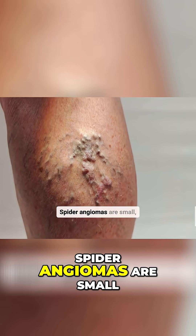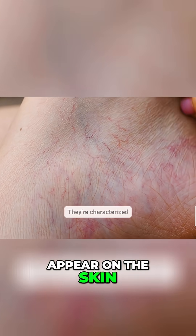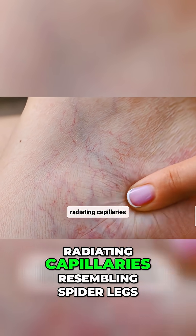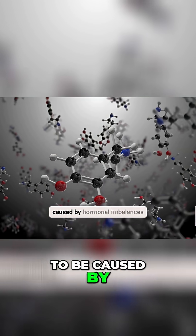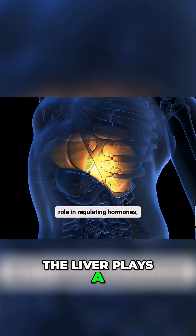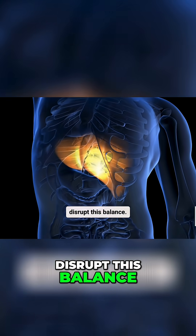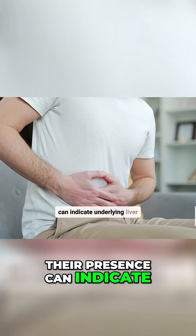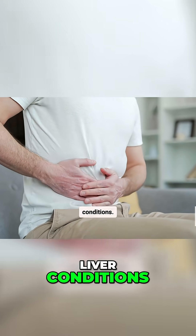Number three: Spider angiomas are small, red, spider-like blood vessels that appear on the skin, characterized by a central red spot with radiating capillaries resembling spider legs. These angiomas are thought to be caused by hormonal imbalances associated with liver disease, as the liver plays a role in regulating hormones and liver dysfunction can disrupt this balance. While spider angiomas are often harmless, their presence can indicate underlying liver problems, and they are more common in people with chronic liver disease.